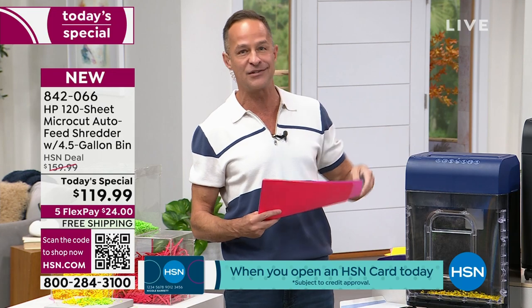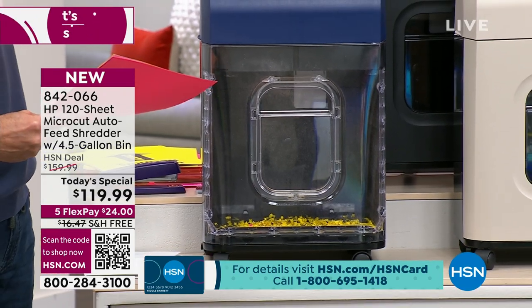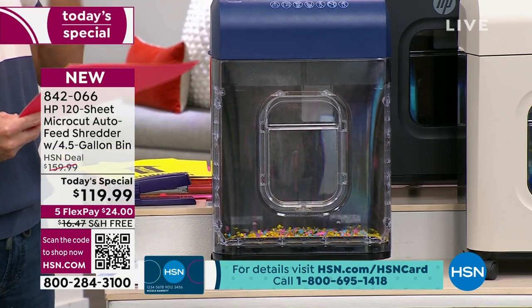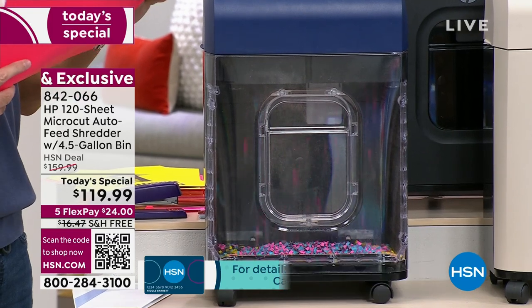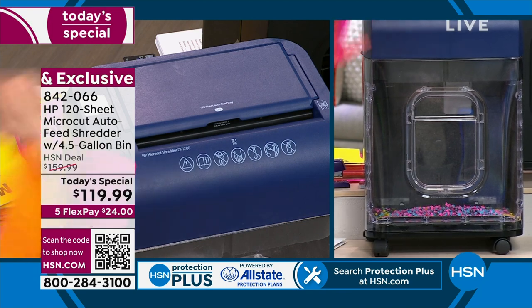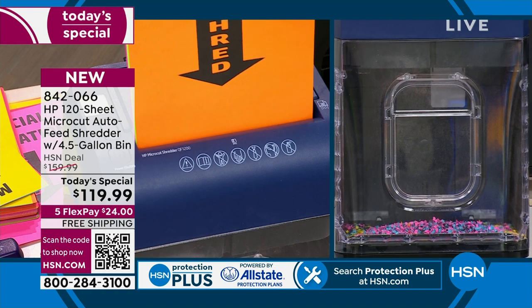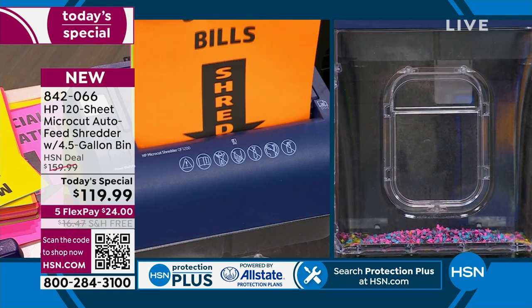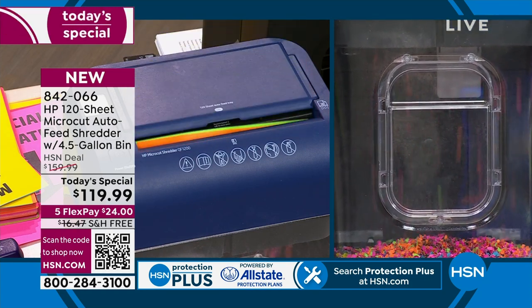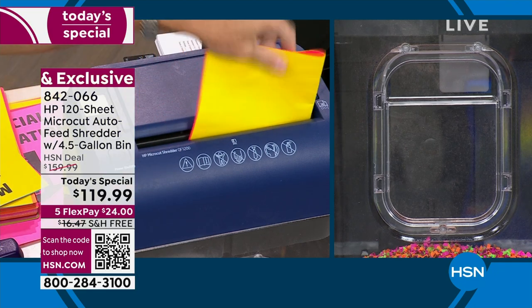Let me show you a couple of the features. It shreds for you really easily — you need to shred things because of the dangers out there, to keep all your private information private. It has a manual shred slot in the front that does up to 10 pages. Right now I'm doing three pages and you can see it just cuts through — it's like a hot knife through butter. Now I've taken those pages and folded them in half, which is like doing six pages.